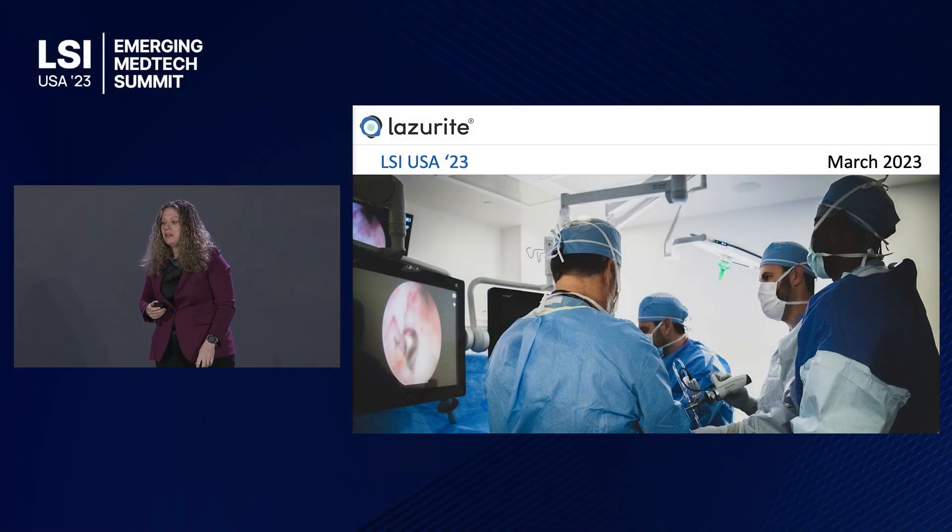Good morning, everybody. My name is Leah Brownlee, president of Lab's Right, and I'm here today to talk about minimally invasive surgery.